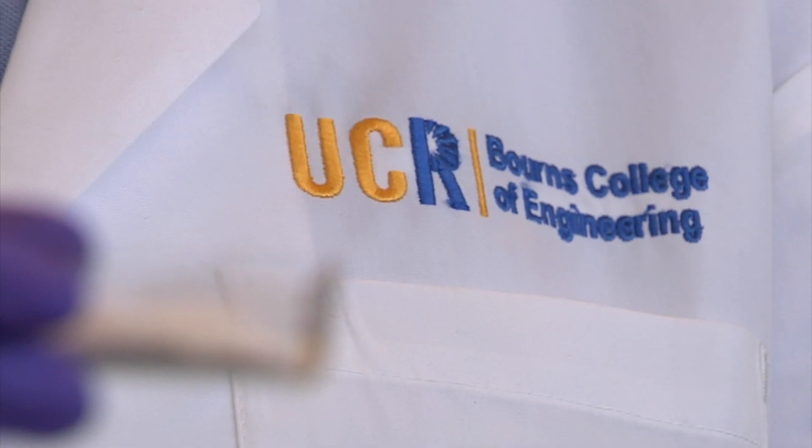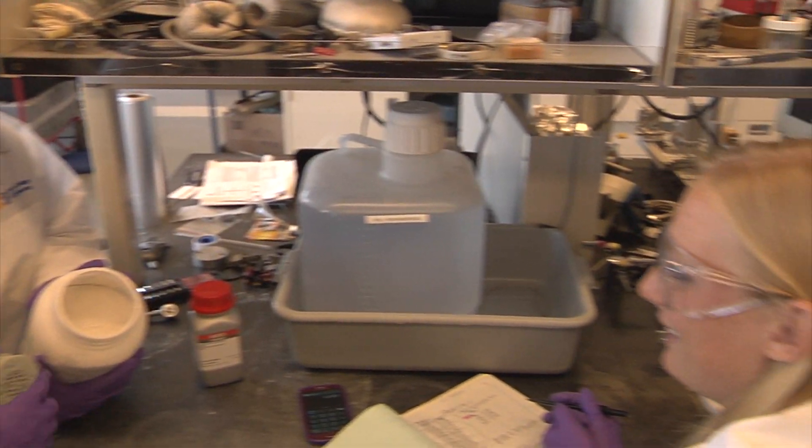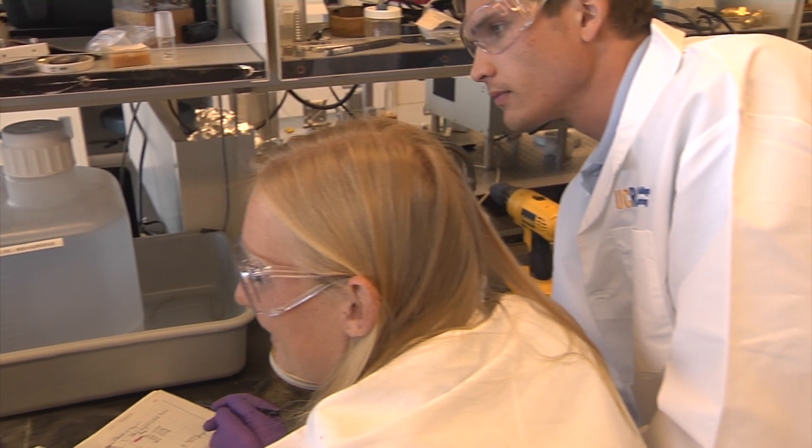We had the opportunity to make this product here at UCR, and I don't think everybody gets that chance — to have the labs and the help that we've been given. I definitely think it's a place where ideas can come to fruition. Using what I've learned in environmental engineering, I used everything for this course and I hope to use it all for my job one day.